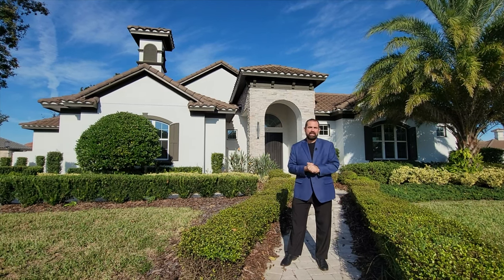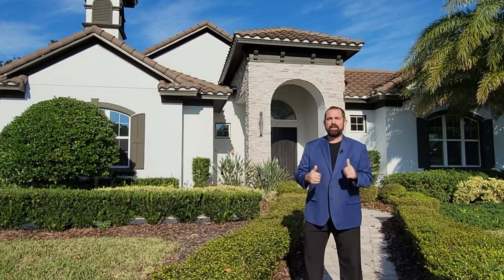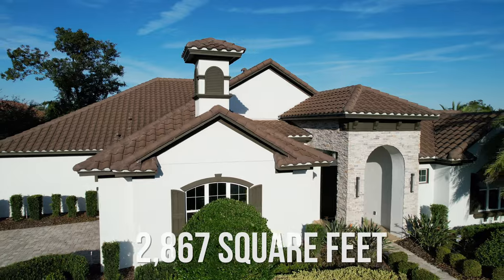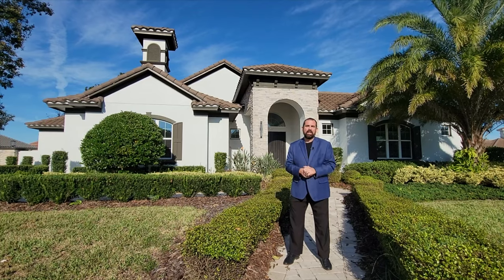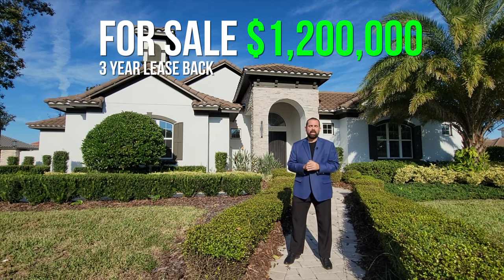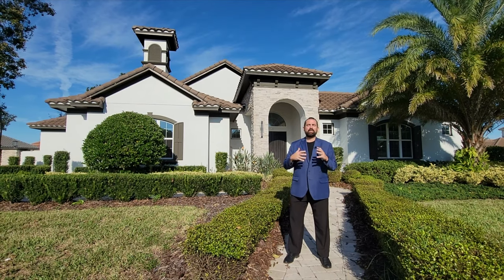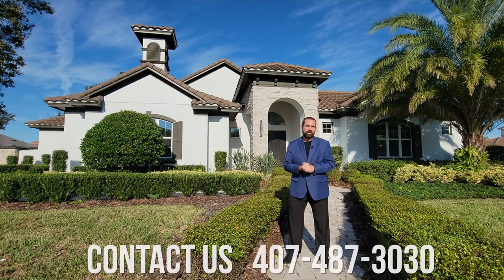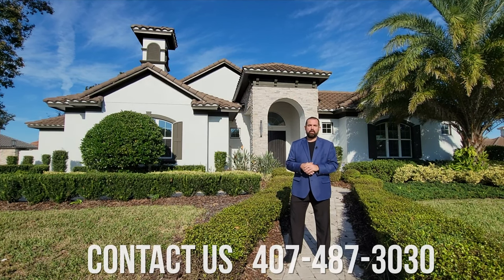So we're going to show you this home behind me. It's an ABD development home and it's actually for sale. It is a four bedroom, three and a half bathroom home with 2,867 square feet of living. It's currently for sale for $1.2 million with a three-year leaseback. You also can build one of these and they start around $750,000 and go up from there. So if you are interested in building, make sure you contact us and we'll tell you all the information about it.